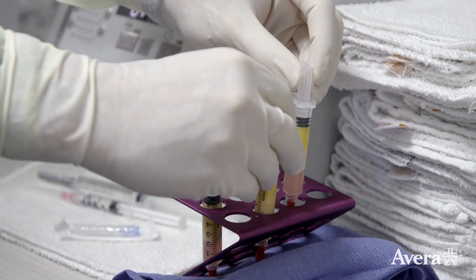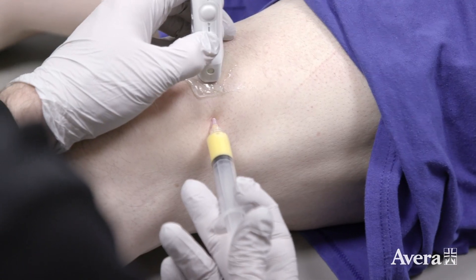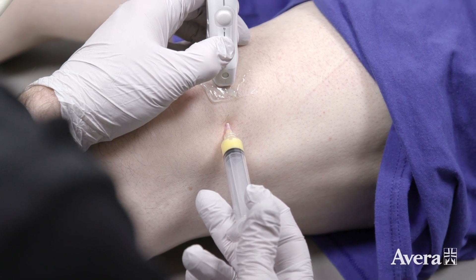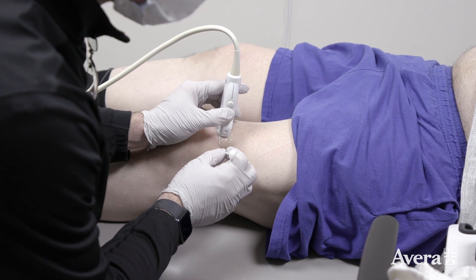Adipose acts as a scaffolding. If you can imagine you've got a little gap in cartilage and all you do is put in a liquid, it's going to slosh around and go anywhere. But if you can put something with some substance to it, like adipose, it fills that area in and allows the cells to stay in contact with the diseased cartilage and the underlying bone, so that it can create a good foundation for the cells to grow.